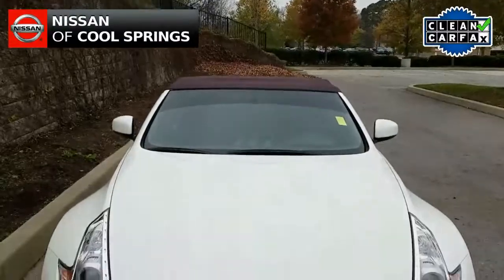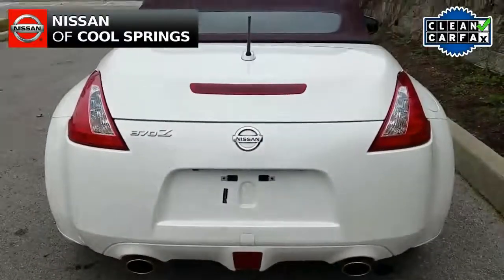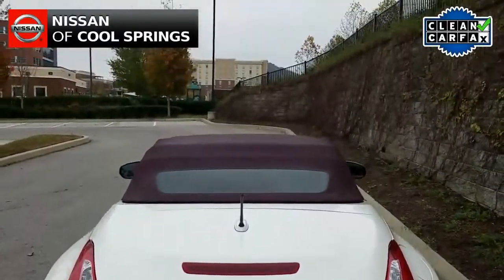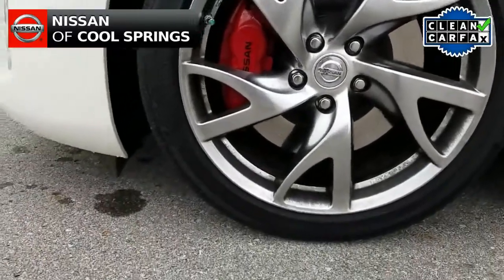Today we're looking at a pre-owned 2016 Nissan 370Z, and this convertible is in terrific condition. It is a local trade with a clean Carfax and it has about 18,000 miles.